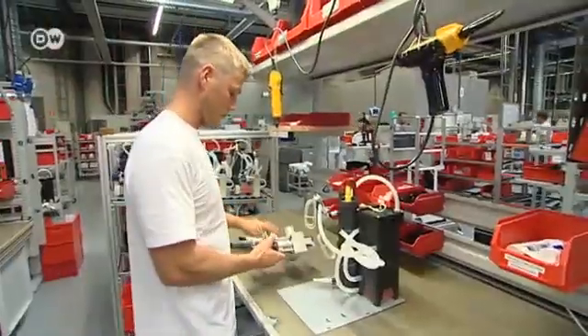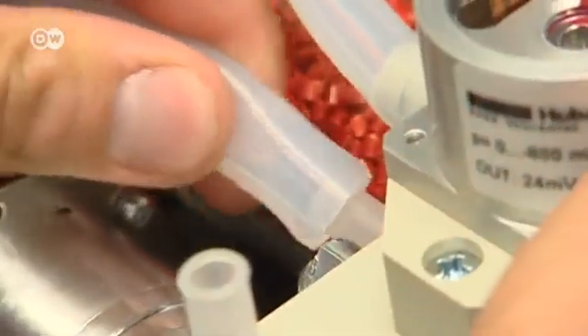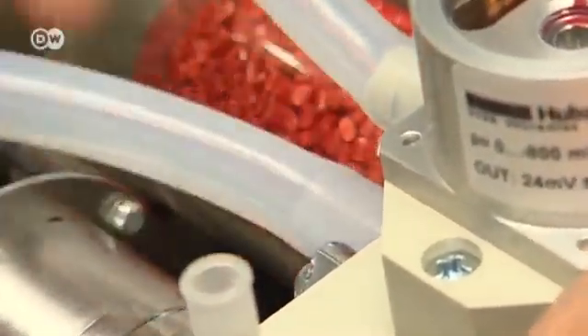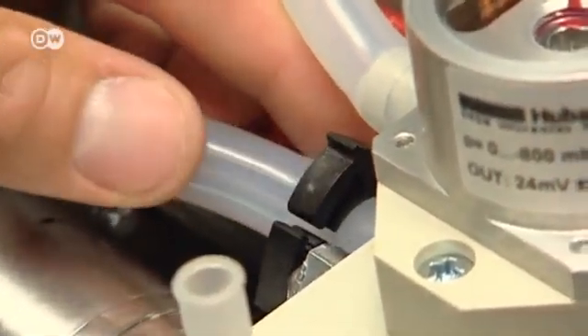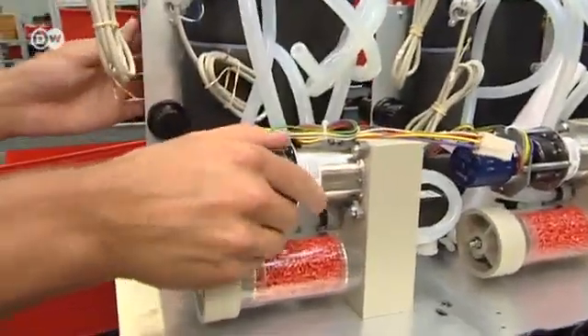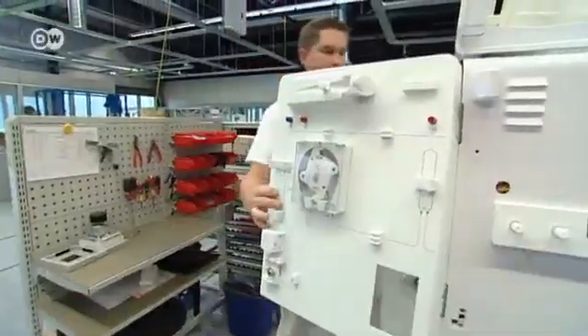Some patients have been getting dialysis treatment for 30 years and still manage to live a good life. Depending on what it's equipped with, a dialysis machine generally costs between 10,000 and 15,000 euros. Demand for the machines is particularly high in developing countries, but often the equipment is just too expensive.